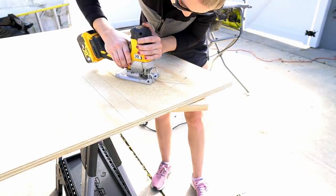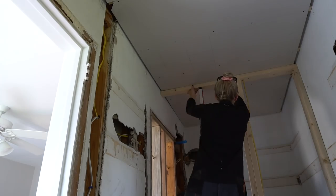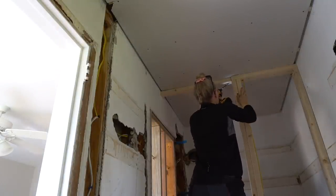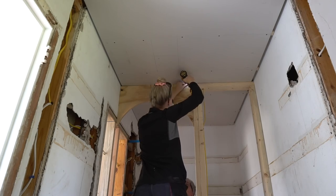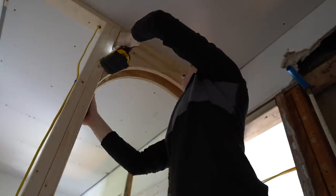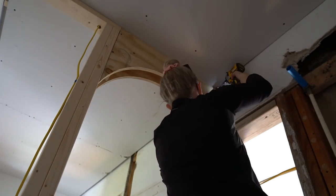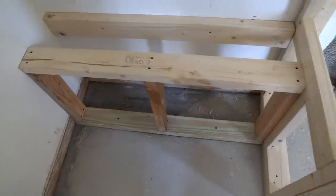We framed a custom arch out of plywood, and that might be my favorite part of the entire bathroom remodel. We also framed in a little bench for the shower.